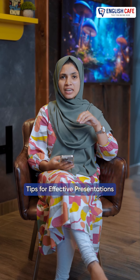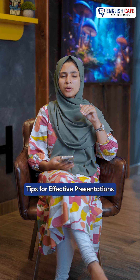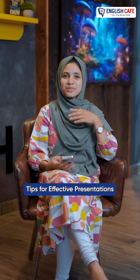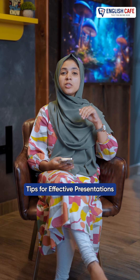Let's talk about some tips for effective presentation. So, the first one is preparation.